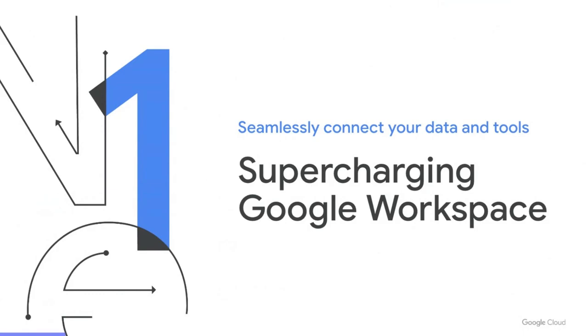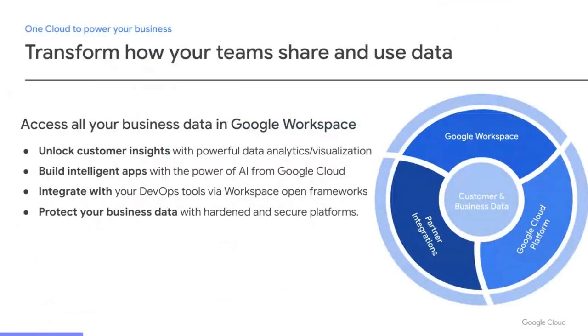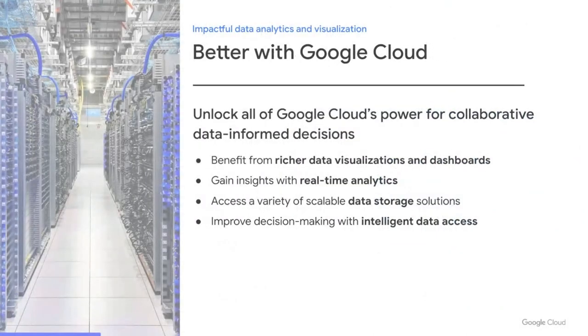Let's kick off this conversation with supercharging Workspace and connecting to all your data and tools. Workspace's extensibility allows you to transform how your teams share and use the data that powers your business. Google Cloud provides data analytics and visualization tools that help you unlock actionable customer insights. You can add intelligence to your apps with Google Cloud's AI and ML tools. Workspace also has open frameworks where you can connect and integrate with your favorite DevOps tools in Gmail, Chat, and more. Finally, you can do all this while protecting your business data with hardened platforms.